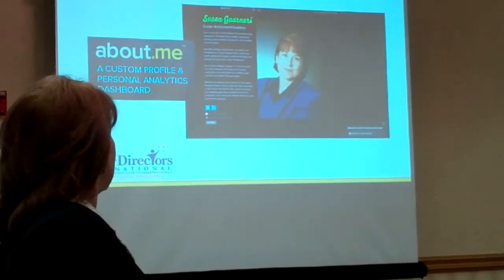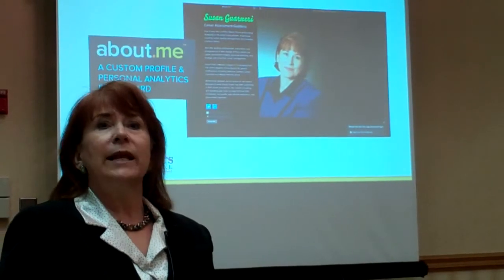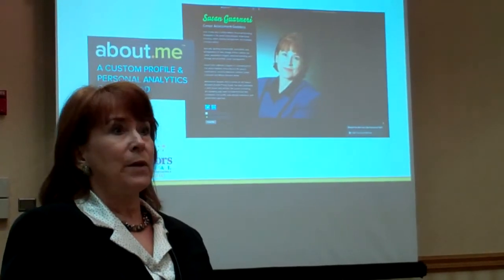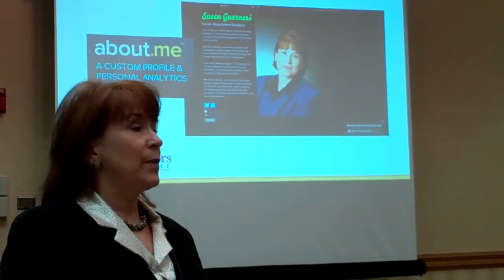And you'll notice it even includes links at the bottom — like you can link to Twitter on your About Me profile, LinkedIn, website, blog, whatever.